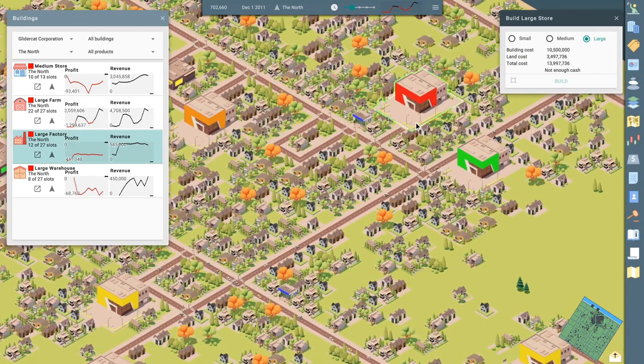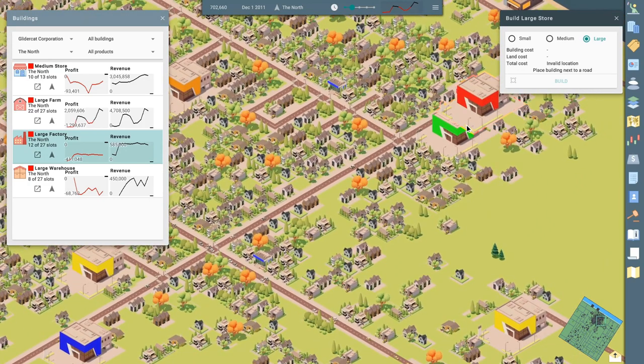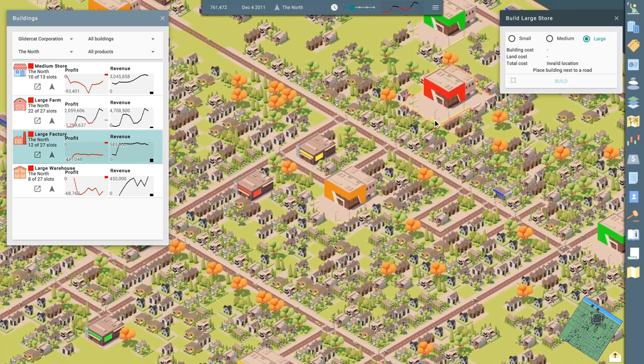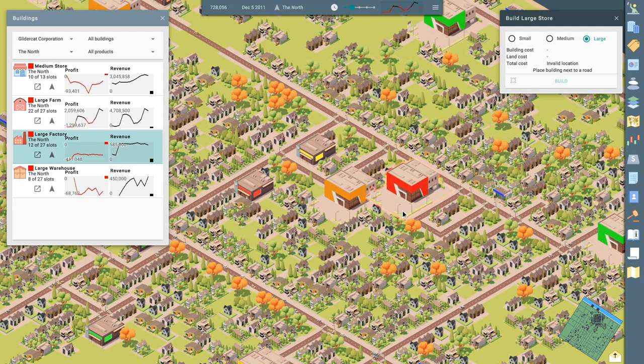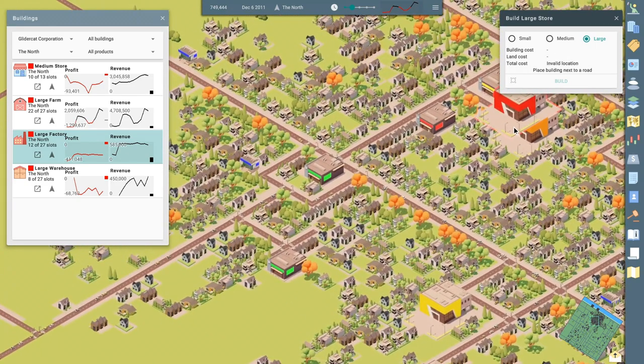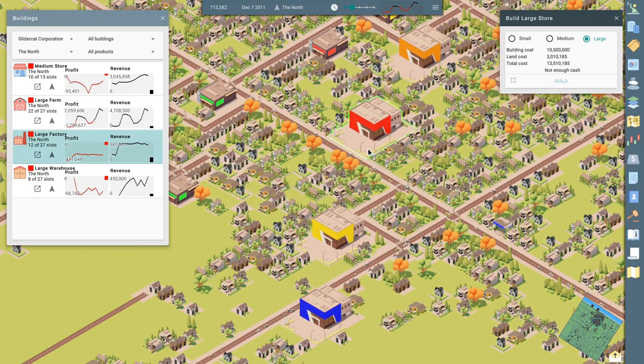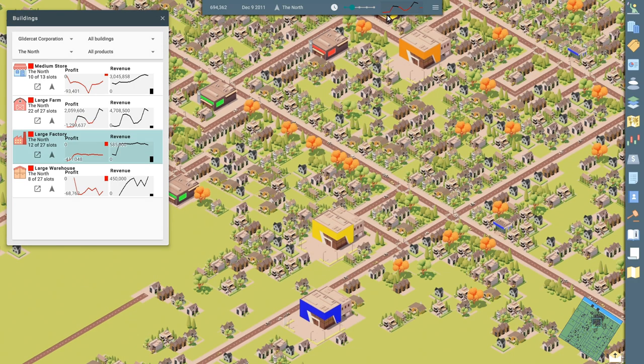Looks like our competitors have one right there. We could park right next to them if we want. This right here looks like a good spot — we won't have to tear up too many houses. The closer you are into town, the more people you're going to get. How about in the middle here? Can't build there. Look at the cost. Oh boy, we're hurting for cash. In fact, things have just started to turn negative.